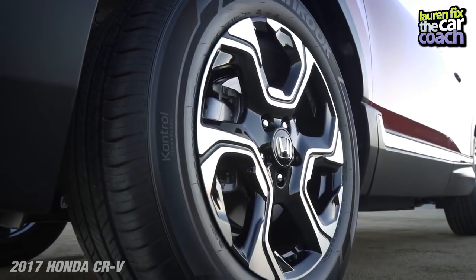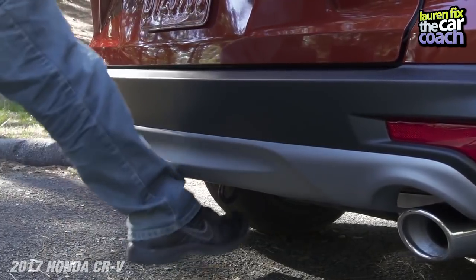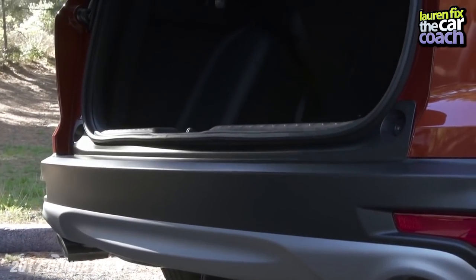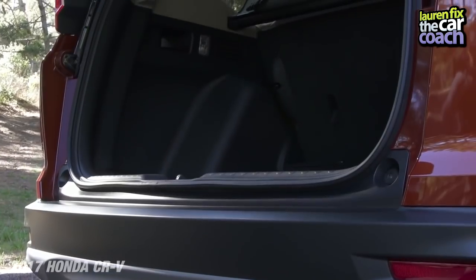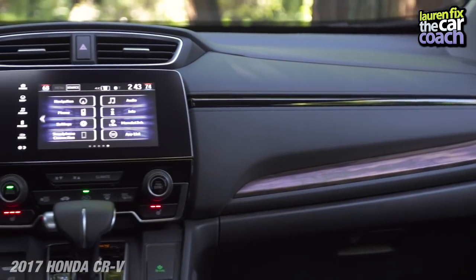On the outside, I really like some of the new features — the platinum finish wheels and the new styling look great. I'm also a big fan of the foot-activated power tailgate. I think that makes a huge difference when you've got your arms full, you've got a kid in your arms, or you're coming from someplace.